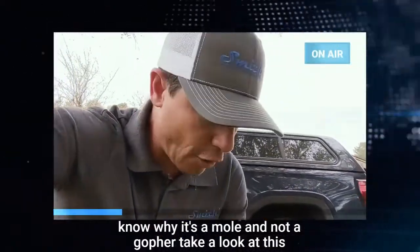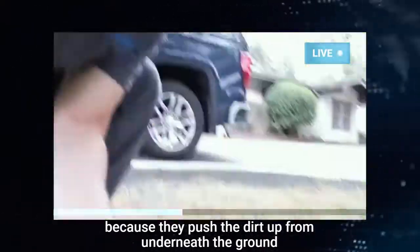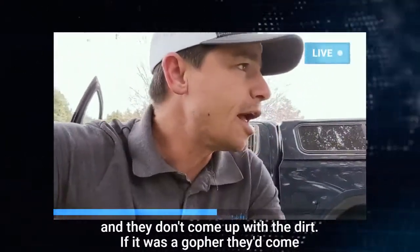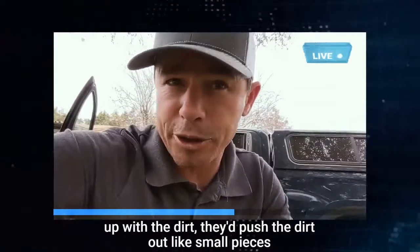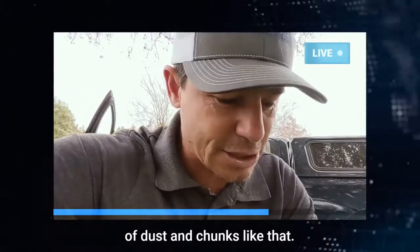You want to know why it's a mole and not a gopher? Take a look at this texture here. When you got these kind of chunks like this, it's a mole because they push the dirt up from underneath the ground and they don't come up with the dirt. If it was a gopher, they'd come up with the dirt and push it out like small pieces of dust and chunks like that. So this is a mole.